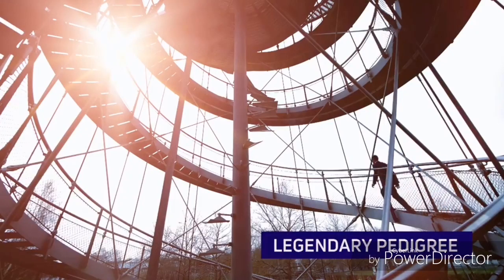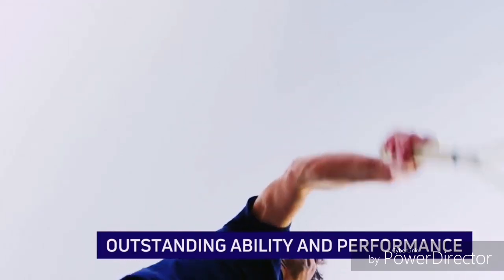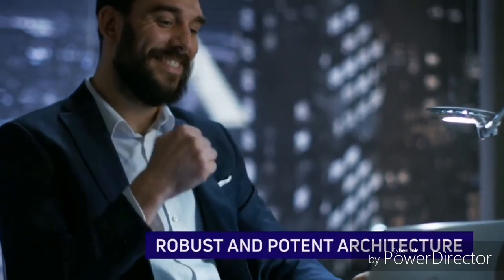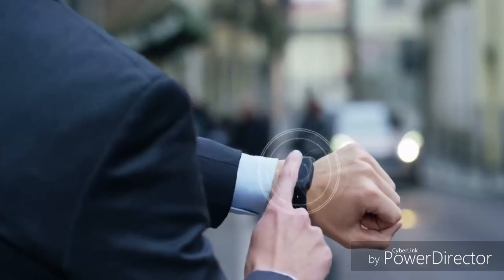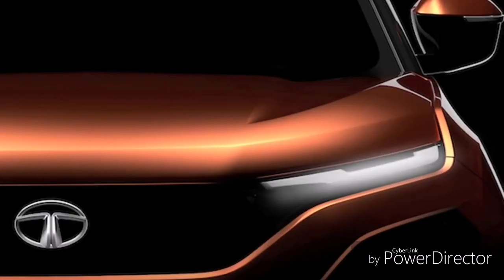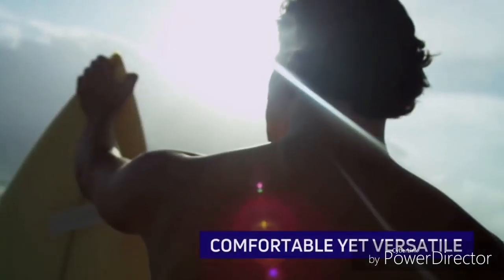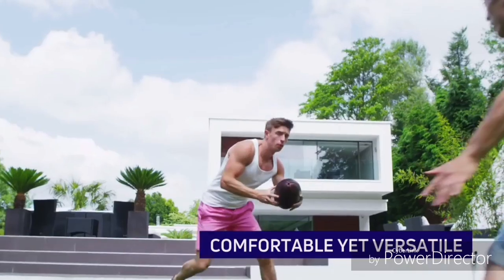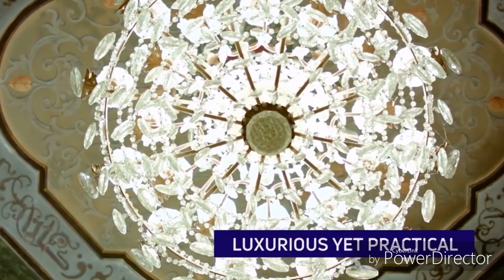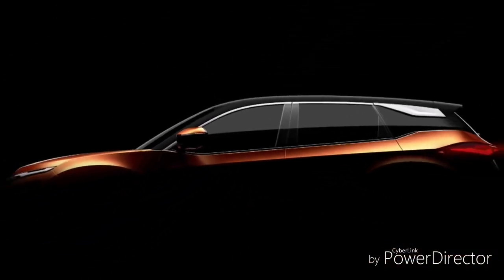Let's start with the prices. The Tata Nexon starts from 6.62 lakhs ex-showroom. I'm not stating on-road prices because those may vary. So ex-showroom prices are: Tata Nexon 6.62 to 10.96 lakhs, Ford EcoSport 7.83 to 11.9 lakhs, Hyundai Creta 9.6 to 15.63 lakhs, Maruti Vitara Breza 7.94 to 10.75 lakhs — the cheapest of all — and Mahindra XUV300 7.9 to 12.14 lakhs. The Tata Harrier ranges from 12.71 to 16.31 lakhs, making it the most expensive.